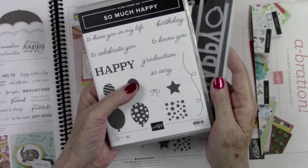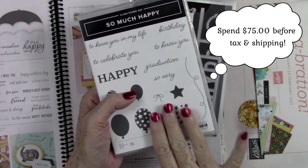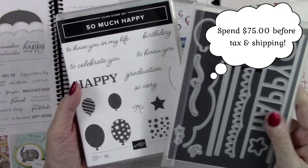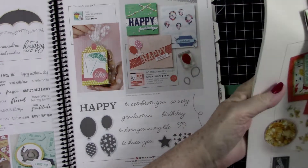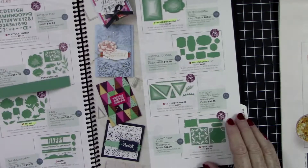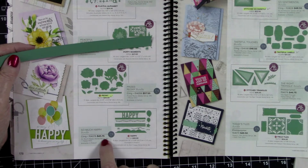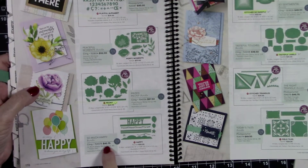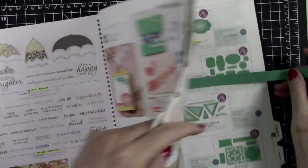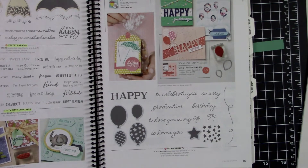If you spend $75 or more in my store, your name goes into the drawing to receive the stamp and die set. The stamp set retails for $21, the dies for $30, and bundled it's $45.75 — so that's a great gift. Information will be listed in the description below and on my blog. It's just a little incentive for January.